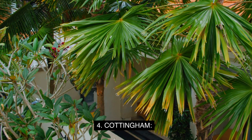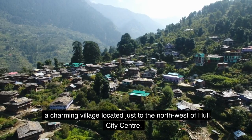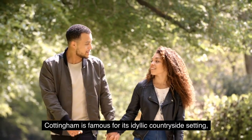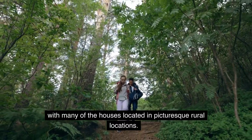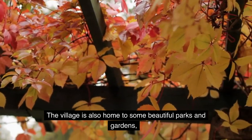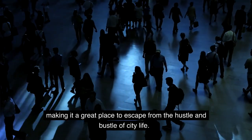4. Cottingham. Moving on, we have Cottingham, a charming village located just to the northwest of Hull City Center. Cottingham is famous for its idyllic countryside setting, with many of the houses located in picturesque rural locations. The village is also home to some beautiful parks and gardens, making it a great place to escape from the hustle and bustle of city life.